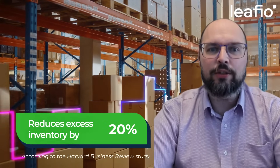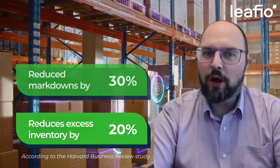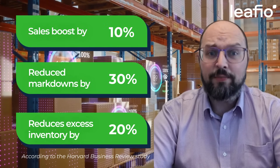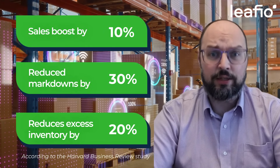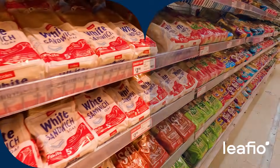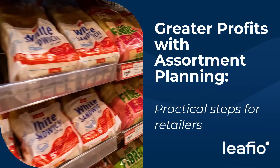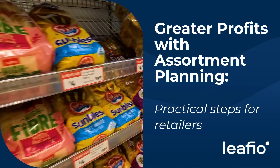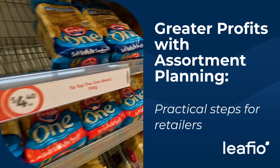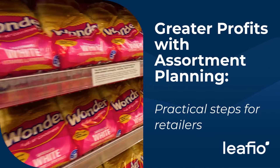Cut excess inventory by 20%, slash markdowns by 30%, and boost sales by 10%. The secret? Smart assortment optimization. By aligning customer expectations with business goals, assortment optimization not only reduces excess inventory, but also enhances customer satisfaction and profitability.